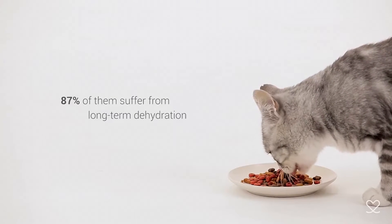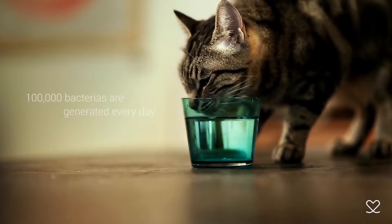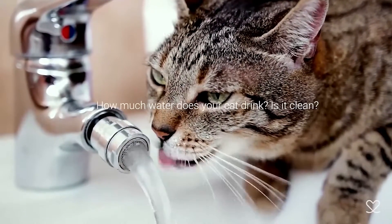Cats often suffer from dehydration because they're finicky about their food and water source. Water quality and volume is vital to keep your cat hydrated and healthy.